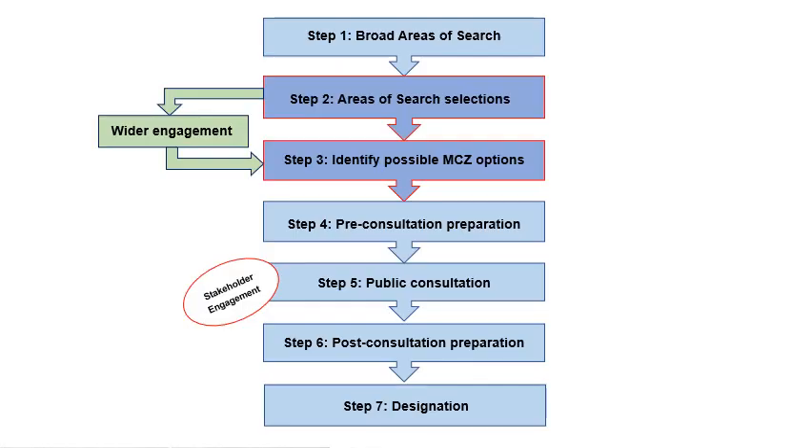Welsh Government convened the Task and Finish Group in April 2019 to agree the approach with the group members. This diagram shows the various steps agreed in the process. We are currently between steps two and three, in a period of informal stakeholder engagement. There will be a public consultation later in the process where you will also be able to have your say.